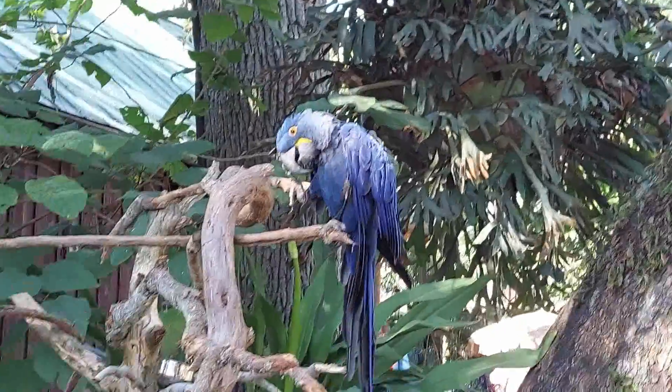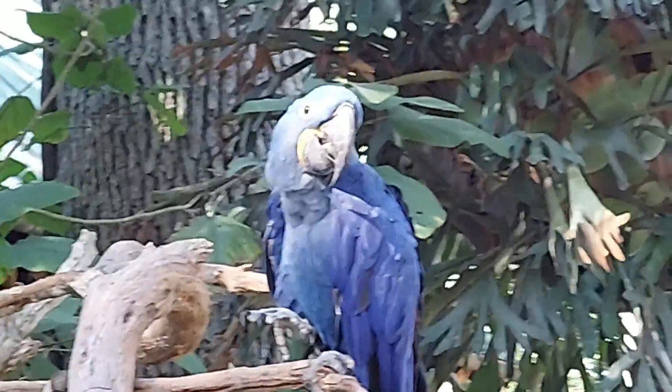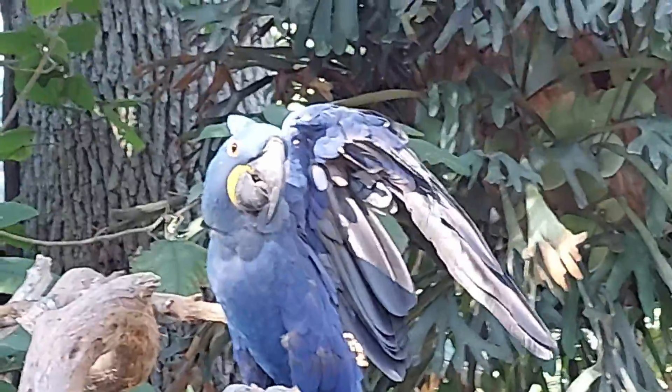Here we have a macaw. This is a parrot species native to Central and Eastern South America. I was trying to have a conversation with the macaw, but sadly he turned his head.